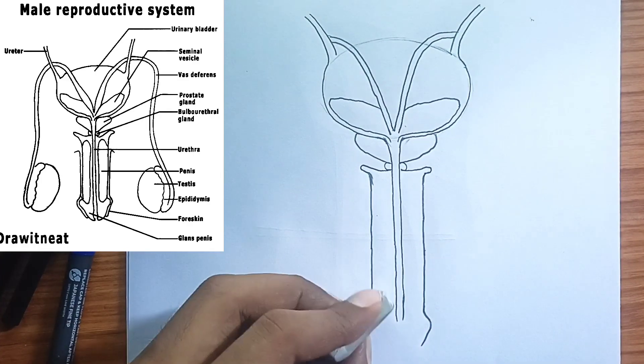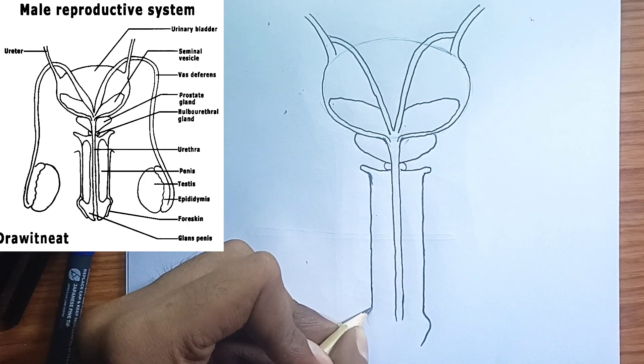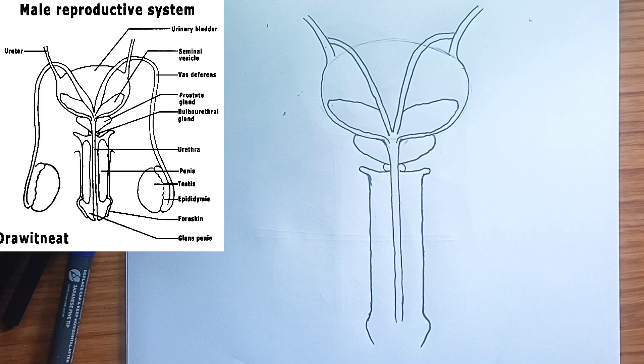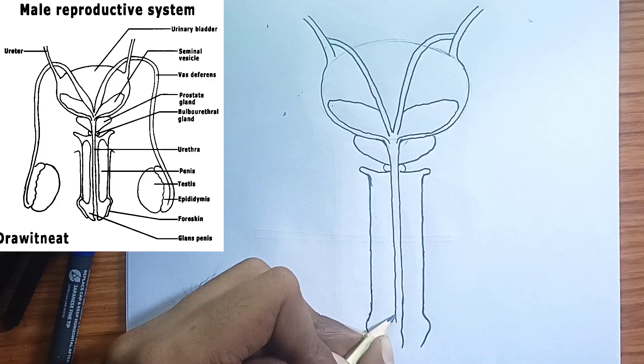8. The ejaculatory ducts — the merging point. These short tubes are formed by the union of the vas deferens and the duct of the seminal vesicle. The ejaculatory ducts pass through the prostate gland and empty into the urethra.